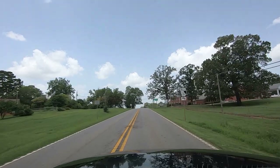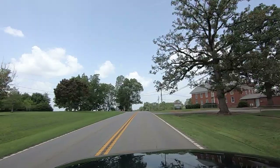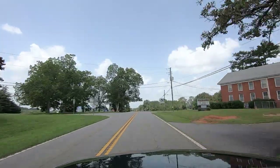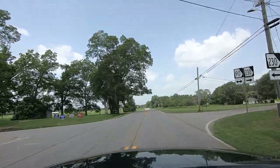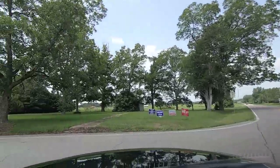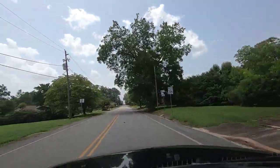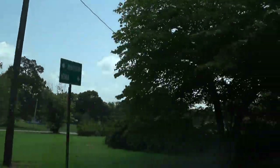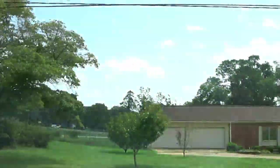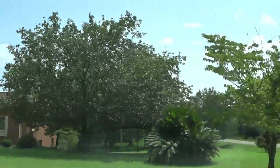That's a church — yes, it is. Byronville Baptist Church. Let's see what's out this way; I think there's going to be some houses right here. There's another church — that should be the Methodist Church, I think.